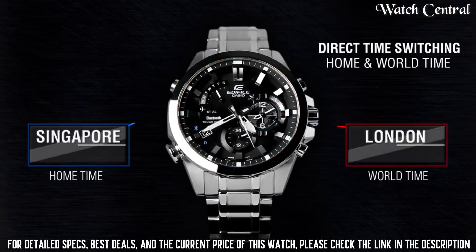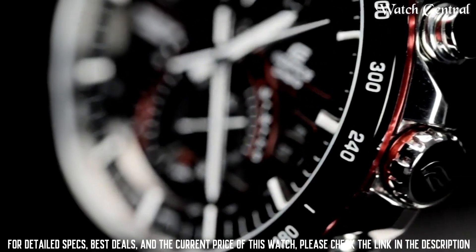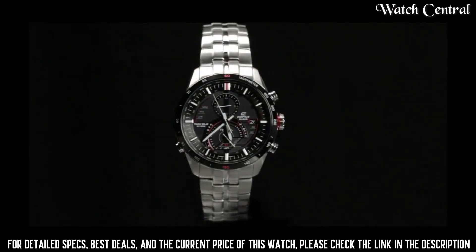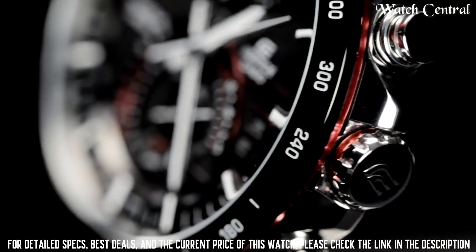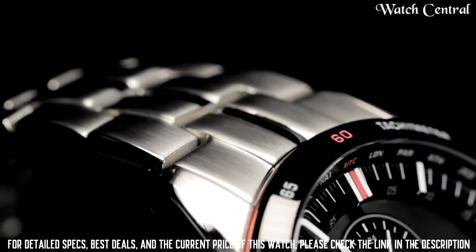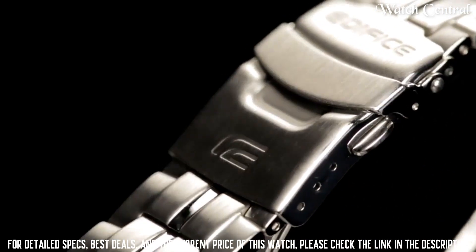Number 5: Casio Men's EQS 500 DB 1A1 Edifice Tough Solar stainless steel multi-function watch. Band material: stainless steel. Band size: men's standard. Band width: 45.8 millimeters. Band color: silver. Dial color: black. Bezel material: stainless steel. Bezel function: stationary. Calendar date. Special features: chronograph. Water resistant. Item weight: 5.78 oz. Movement: quartz. Water resistant depth: 330 feet. Item shape: round. Dial window material type: mineral. Case material: stainless steel. Case diameter: 50 millimeters. Case thickness: 12.3 millimeters.